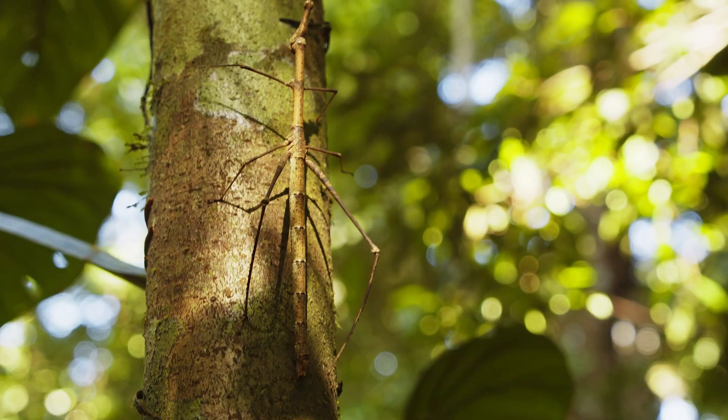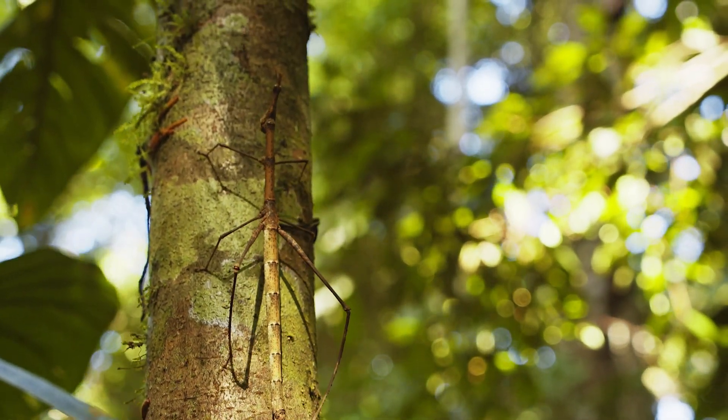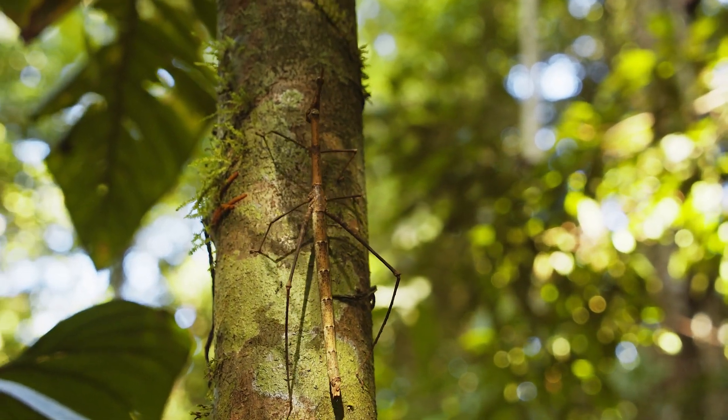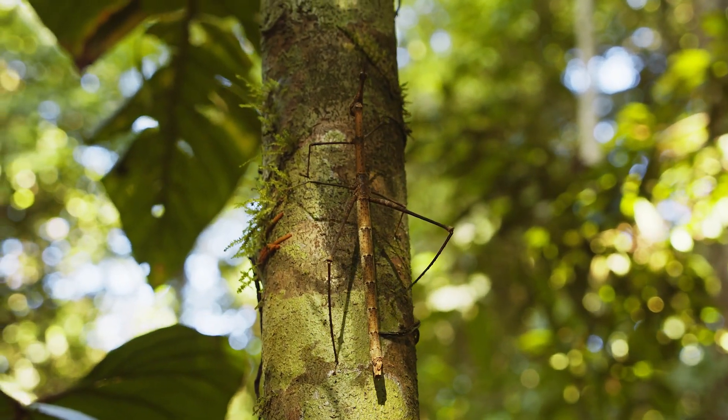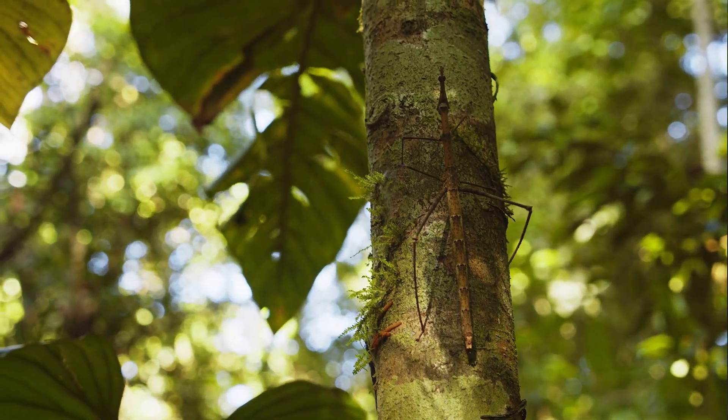Hey Science Explorers, it's Justin again, and we're back with this bizarre creature. What is that thing? At first I thought it was a plant because it looks like a stick, but it's moving on its own. Could it be an animal? But why does it look like a stick? I think we need to do a little more investigating to find out what exactly this creature is. Let's get into it.